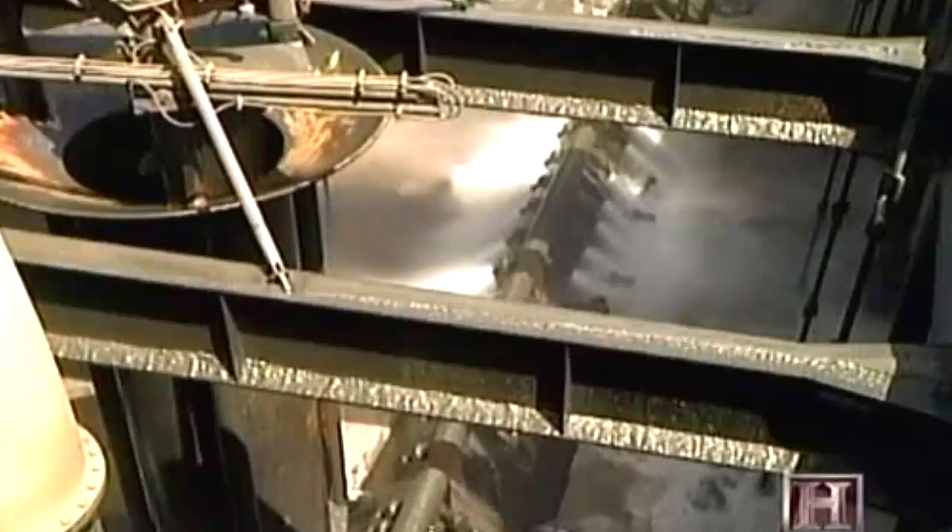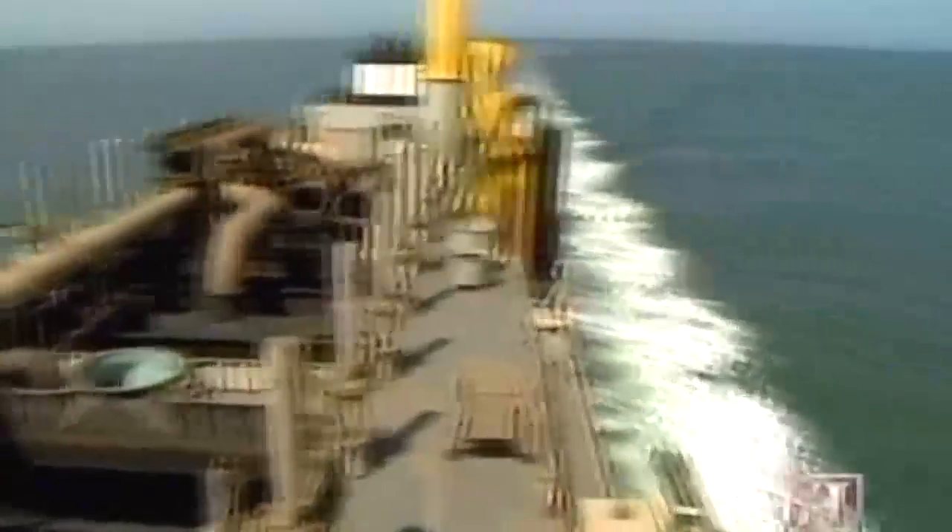Hopper dredges are the weapon of choice when dredged material needs to be transported more than a few miles, and are often used to clear offshore sandbars. The hopper dredge works by making repeated passes over the target area. Two suction pumps called drag arms are hinged on each side of the ship. The intake openings are dragged along the bottom as the vessel moves forward at up to 3 miles per hour. The dredged material is sucked up the pipe and deposited in the hopper. Once full, the dredge moves to the disposal area to unload before starting the whole process again.